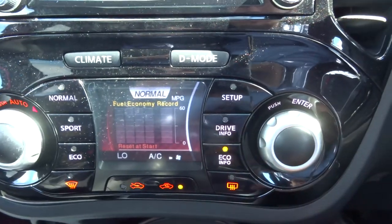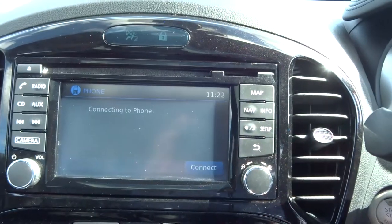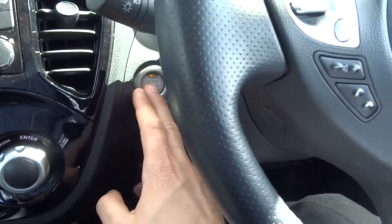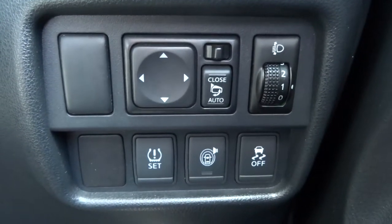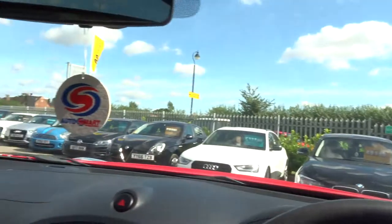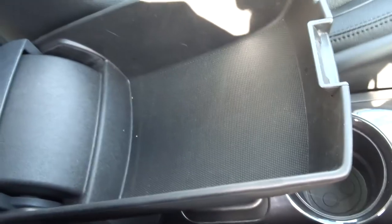Eco mode is available. Within the media interface itself you've got your maps, Bluetooth, and various other features — it's also a touchscreen. Multi-functional steering wheel with cruise control, light cluster, and folding door mirrors. Centre armrest with heated seats and storage within the armrest.